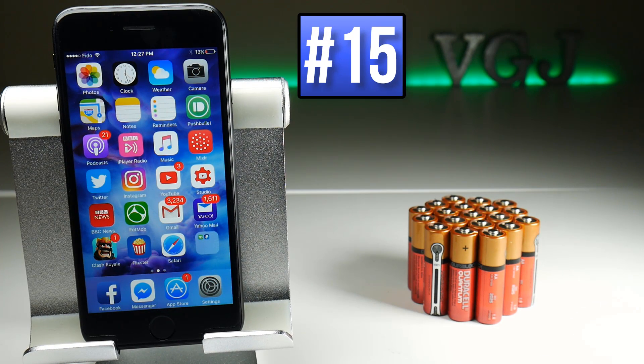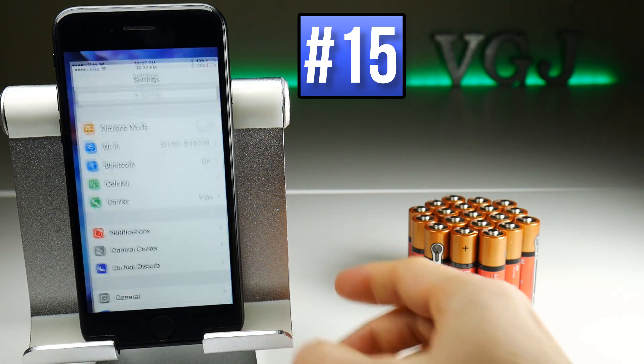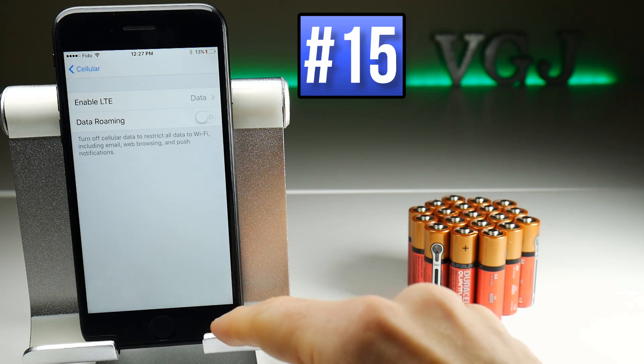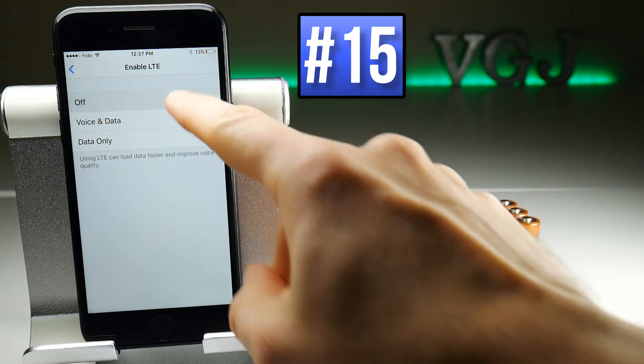If your mobile phone tariff only allows you to use 3G, then there's no point in having 4G or LTE turned on, so you can turn this off by going to Settings, then Cellular, then Cellular Data Options, then Enable LTE — and you can turn that off.